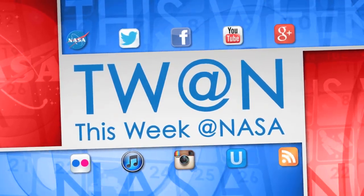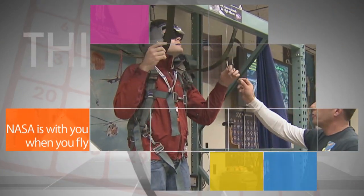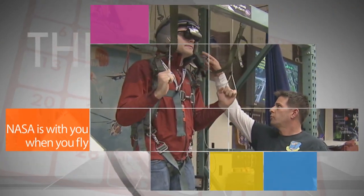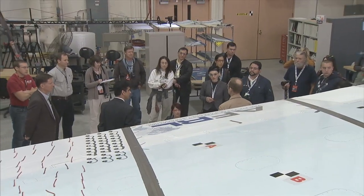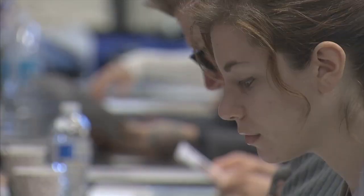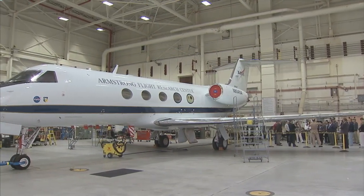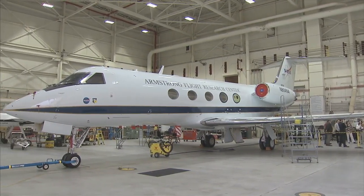Here's some of the stories trending this week at NASA. NASA invited social media members Nov. 18 and 19 to the agency's Armstrong Flight Research Center for a two-day event highlighting the ways NASA is with you when you fly. The NASA Social gave participants an exclusive look at the latest tools and technologies being developed to improve the efficiency, safety and adaptability of air transportation.